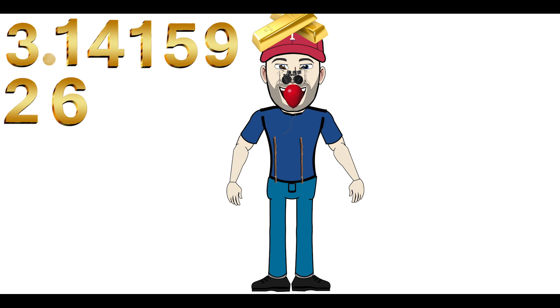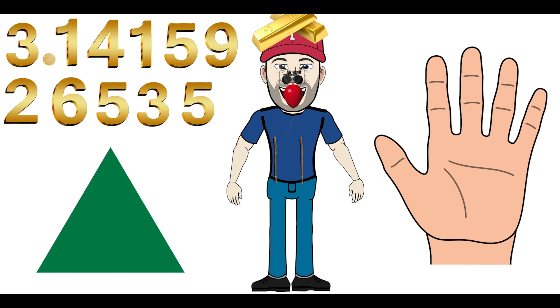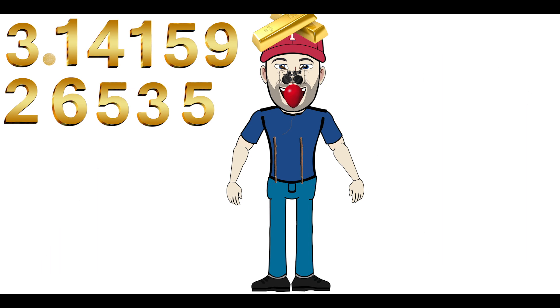Now the next 3 numbers are 5-3-5. For me, I use a hand — 5 fingers for 5. And number 3 is a triangle, because it has 3 sides. So on one of your hips, imagine a hand; on the other hip, put another hand; and right in the middle of your belt buckle is a triangle for 3. Across your belt line you have: hand, triangle, hand — or the numbers they represent: 5-3-5.